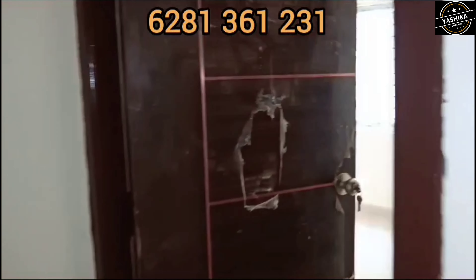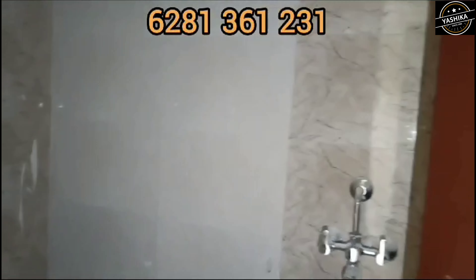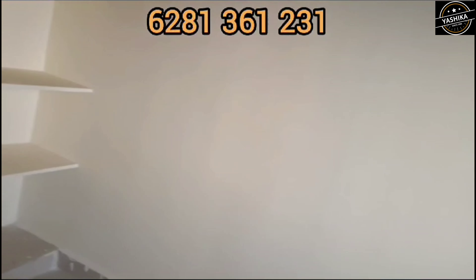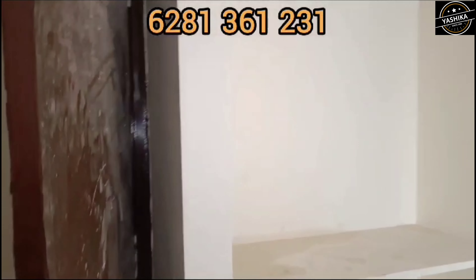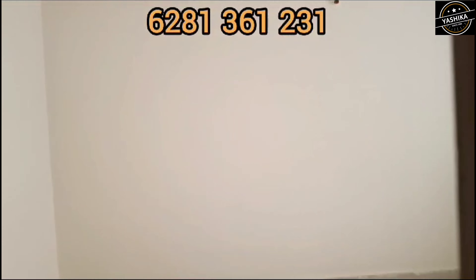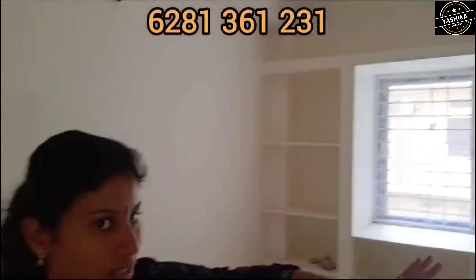We have 2BHK completely sold out and we have 3BHK available. We have to choose the north and east facing. We choose the overall look, and we have to choose the entrance and east facing, as well as the surrounding area and high-rise community.